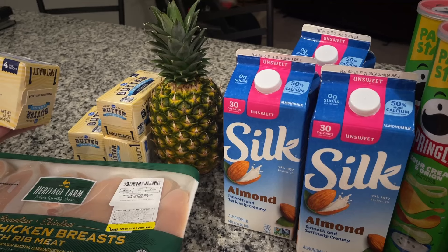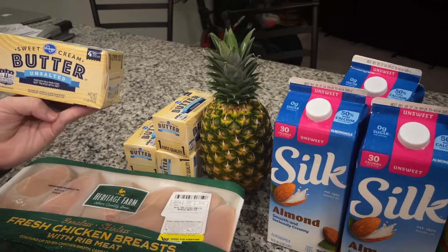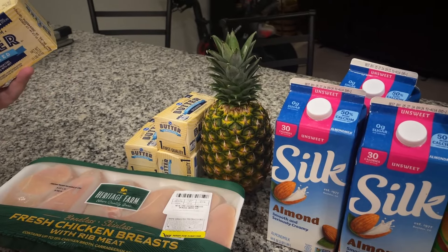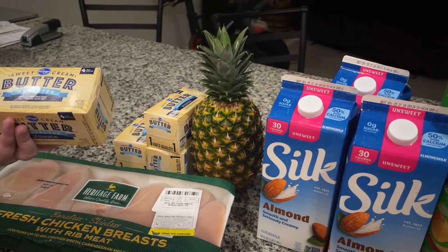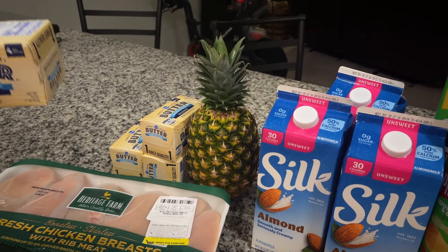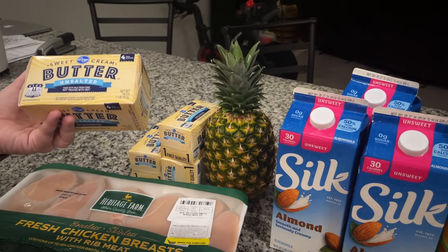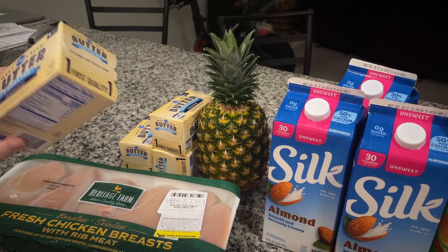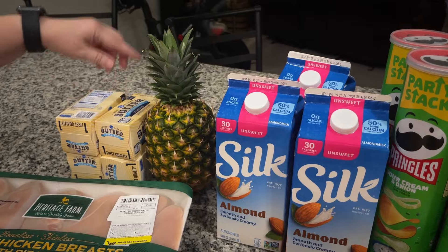We got butter, and it was on sale. We normally spend around $3.29-something per pound at Sam's Club, getting four pounds at a time for over $12. But this Kroger butter was — drum roll — $2.29 per pound. So we went ahead and got four pounds, saving about $1 per pound.